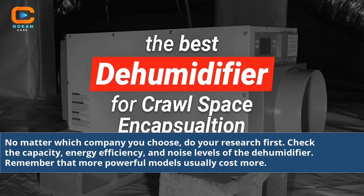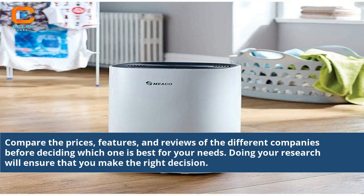No matter which company you choose, do your research first. Check the capacity, energy efficiency, and noise levels of the dehumidifier. Remember that more powerful models usually cost more. Compare the prices, features, and reviews of the different companies before deciding which one is best for your needs. Doing your research will ensure that you make the right decision.